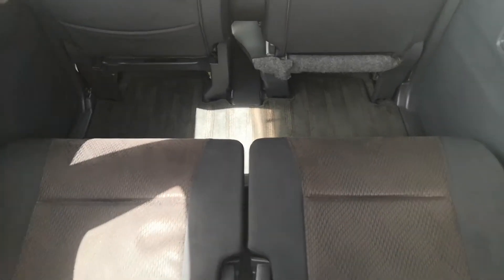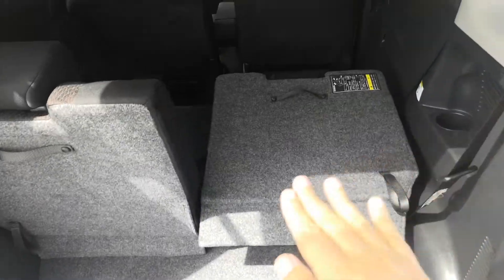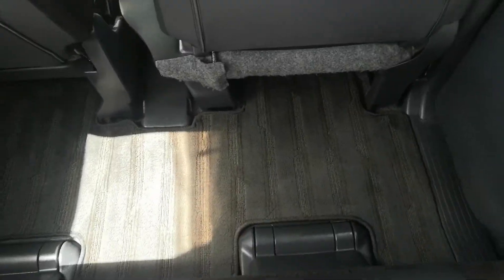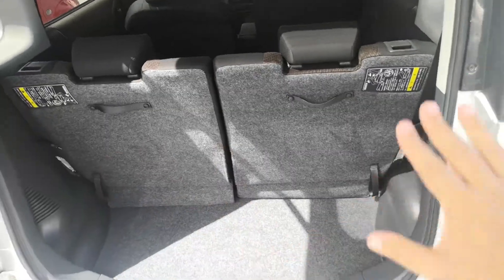You can put these rear seats forward. It lifts up and goes down into where the feet go, giving you this whole space open if need be — great for cargo.